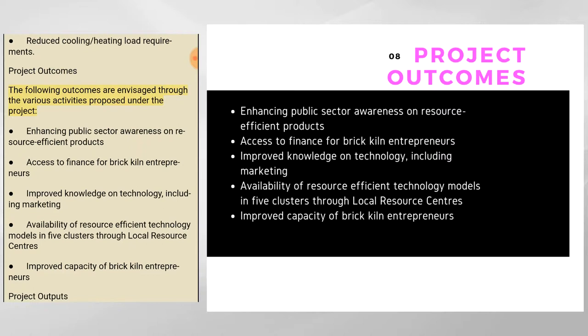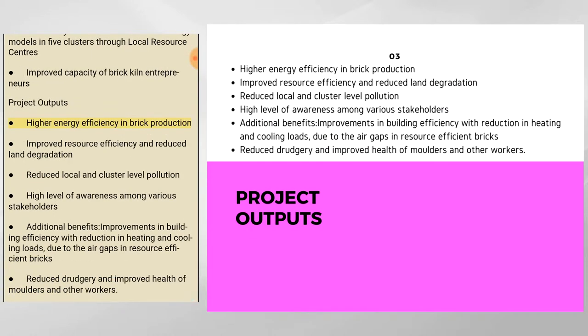The project envisages the following outcomes: enhancing public sector awareness on resource-efficient products; access to finance for brick-kiln entrepreneurs; improved knowledge on technology including marketing; availability of resource-efficient technology models in five clusters through local resource centers; and improved capacity of brick-kiln entrepreneurs. Project outputs include higher energy efficiency in brick production, improved resource efficiency and reduced land degradation, reduced local and cluster-level pollution, high-level awareness among stakeholders, improvements in building efficiency with reduction in heating and cooling loads due to air gaps in resource-efficient bricks, and reduced drudgery with improved health of molders and workers.